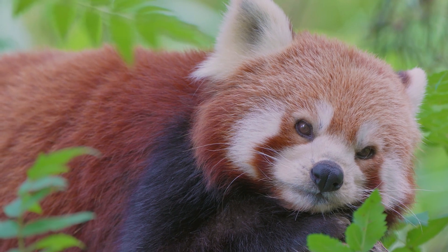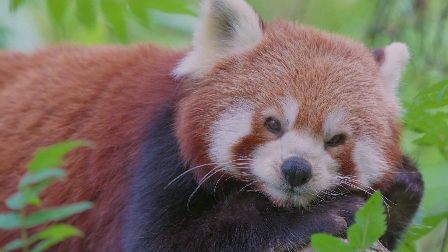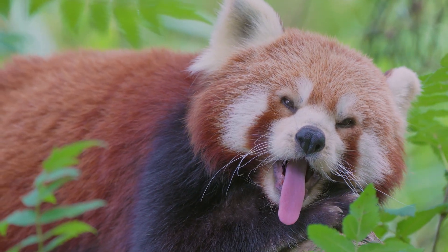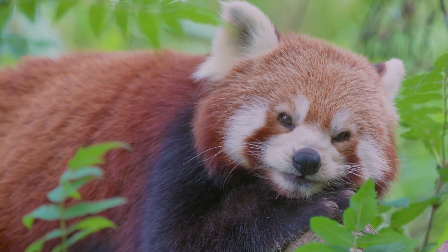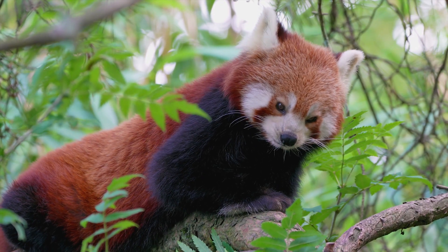The red panda has six toes, not five, on its front paws. It is one of the few mammals to have a false thumb, which allows it to grasp bamboo stems with great dexterity — an important part of its diet. The false thumb is actually an elongated wrist bone that can be rotated to provide a more secure grip on objects.